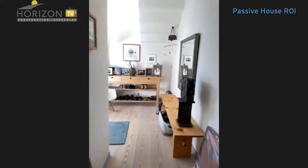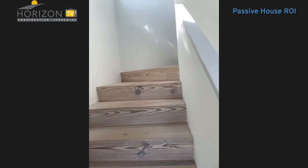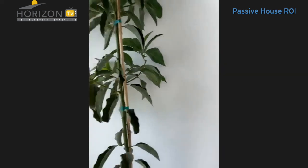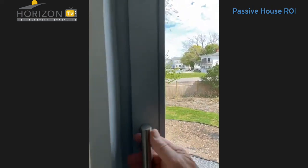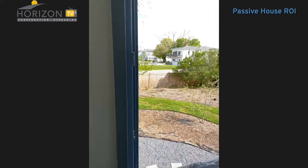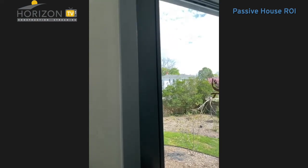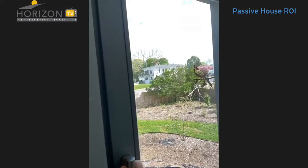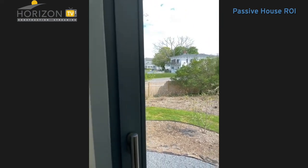Now I'll take you upstairs. The staircase is also in heart pine. What might be interesting is to show you how the tilt and turn windows work. You turn it this way and it opens like a door, and if you keep turning it, it pulls in at the top — it's a venting mode. When it rains, I don't have to worry about windows that are open. Before we go upstairs, should we go downstairs to the mechanical equipment so you can see what an ERV looks like? Sure.